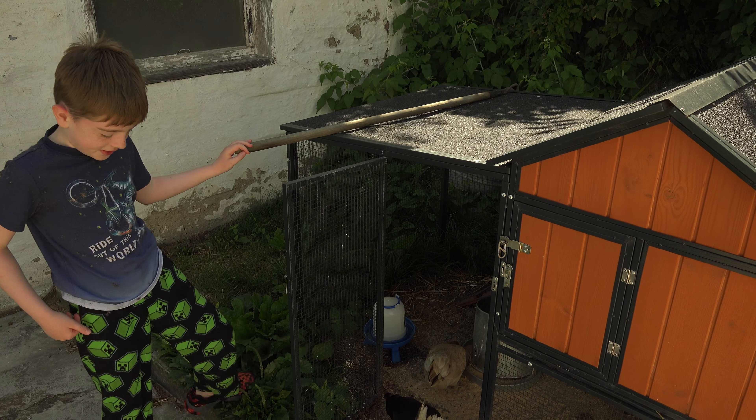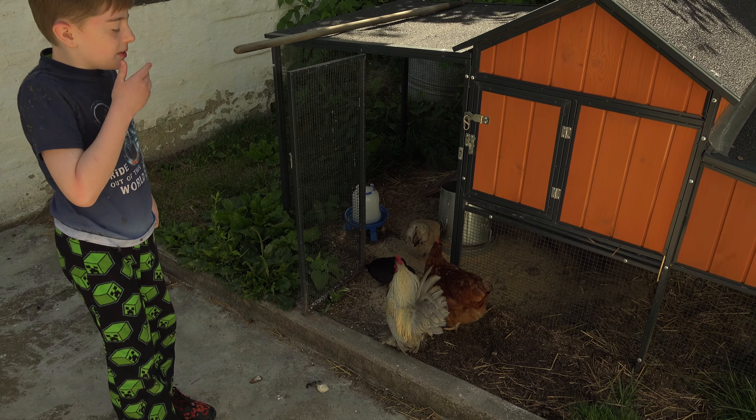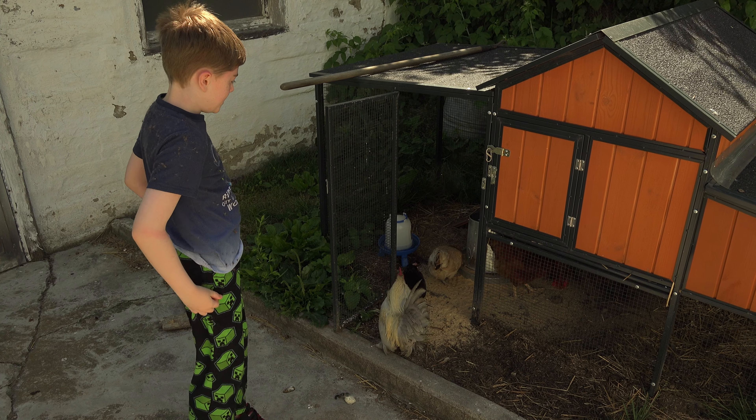These are our chickens, they're very nice. If you're watching this, make sure to like and subscribe and let's get into it.